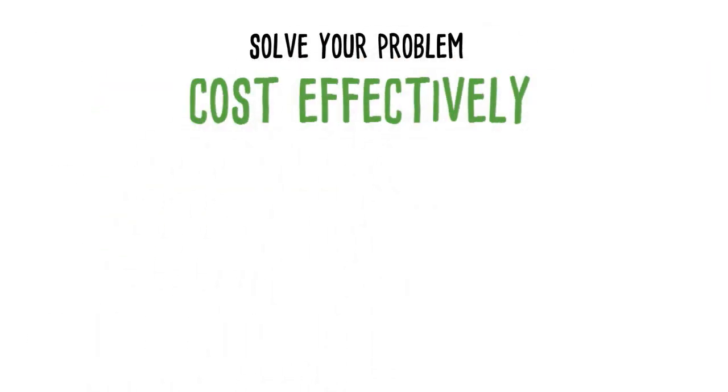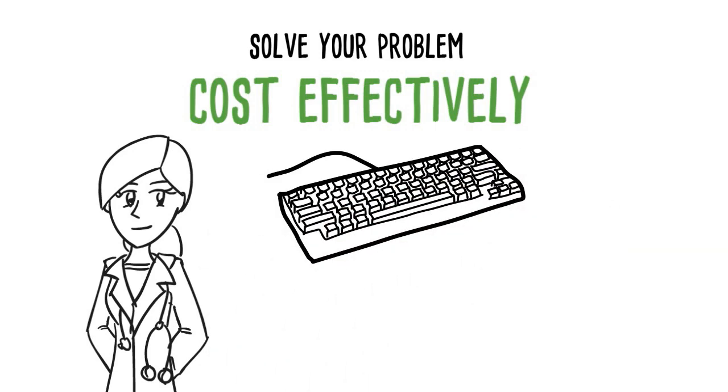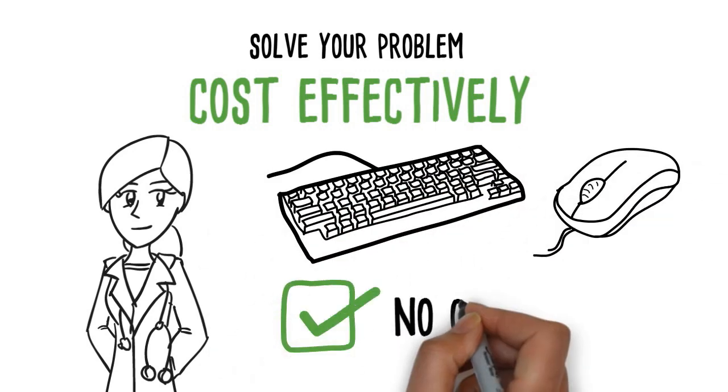What if there was a way to solve your problem cost effectively that also empowers you to take direct control of your transcription, and with no ongoing fees?